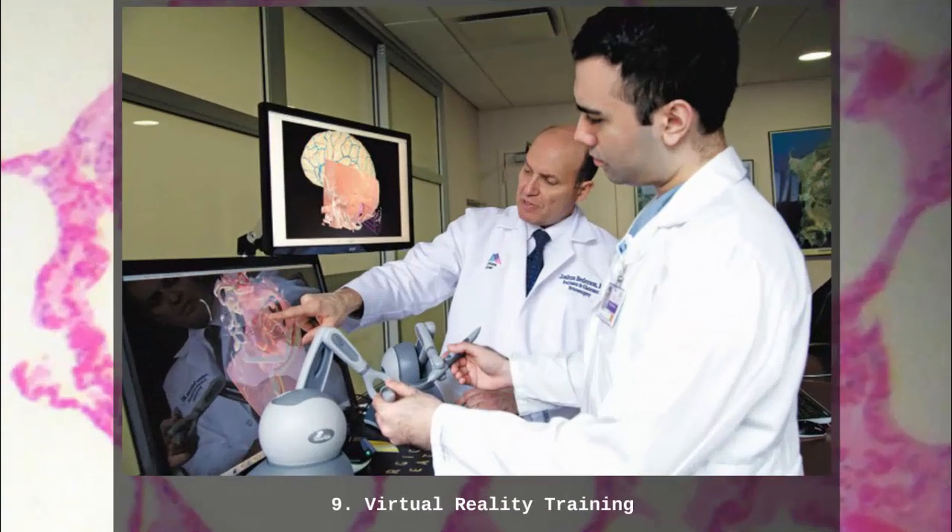Number 9: Virtual Reality Training. Doctors spend years of training in both medical school and internships, but they are still capable of making mistakes, especially when they haven't tried a specific procedure before. One of the times they do it has to be the first, but no one wants to be a doctor's first. In response to this, scientists have developed virtual reality tools that allow a doctor to actually practice procedures consequence-free.